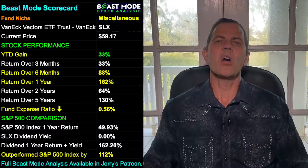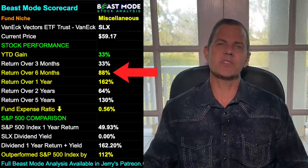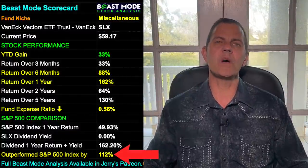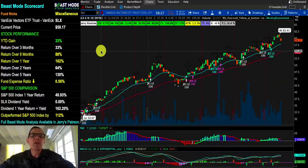Our third ETF is a steel ETF with ticker symbol SLX. Our scorecard shows SLX is up 33% year-to-date, 88% in the last six months, and 162% in the last year. They have outperformed the S&P 500 by 112%, and their expense ratio is 0.56%.